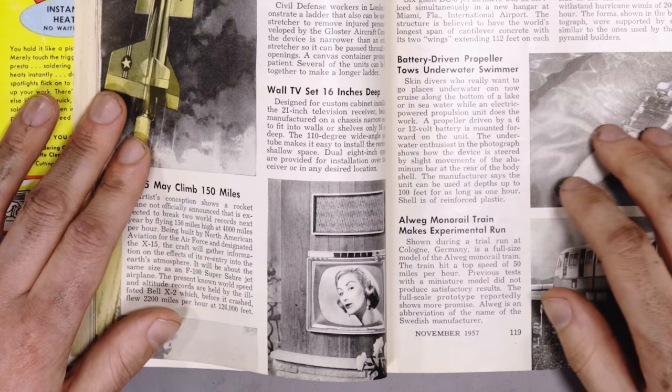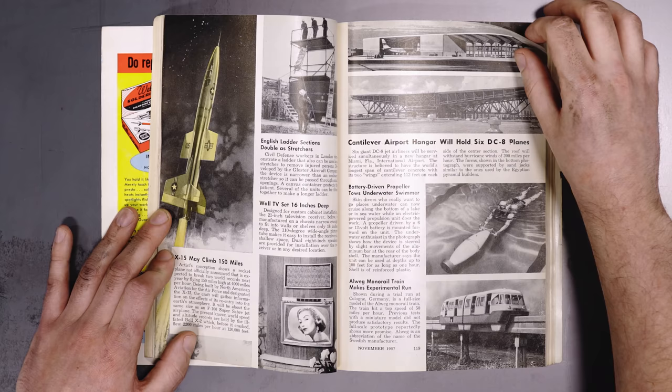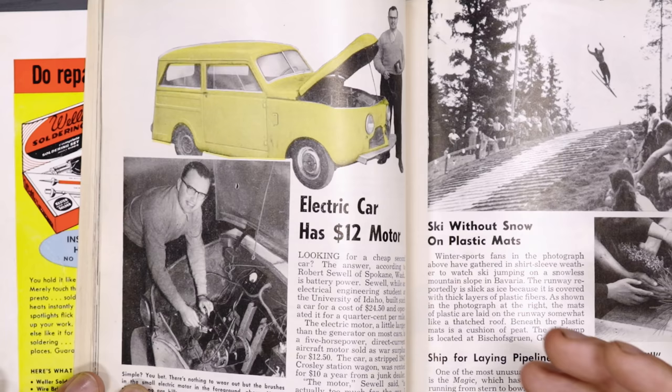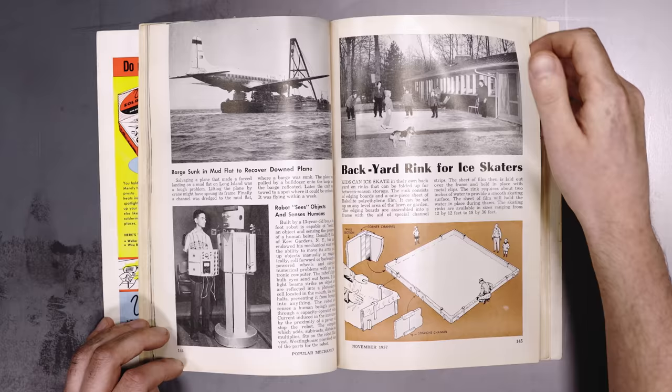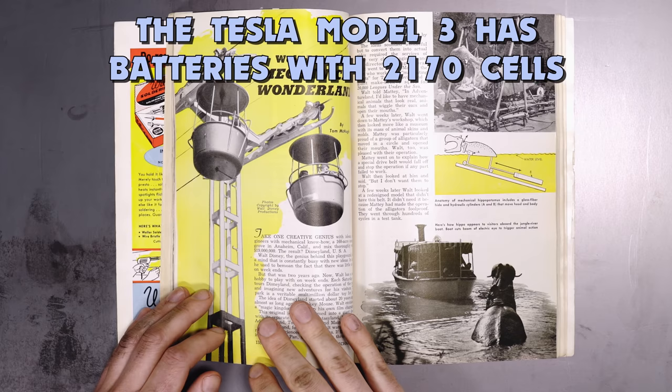I always thought those Imperials were cool. Wall TV set, 16 inches deep — that must have been a big one. The big screen! I think iPads are about that big now. Electric car with a $12 motor — look at that little motor and that little car. Only if they knew what Tesla's have in them now.